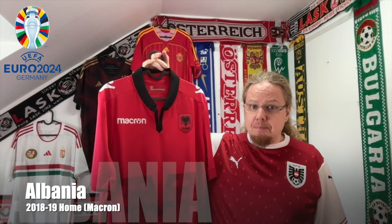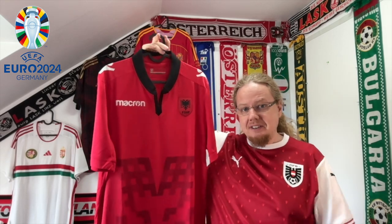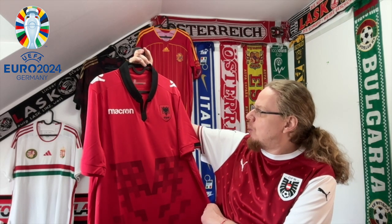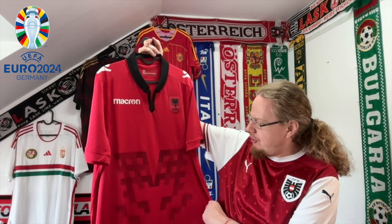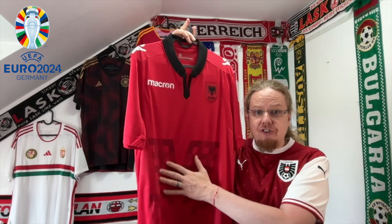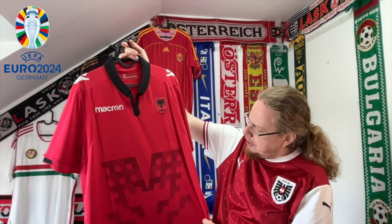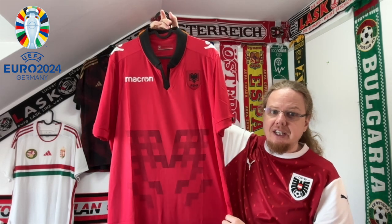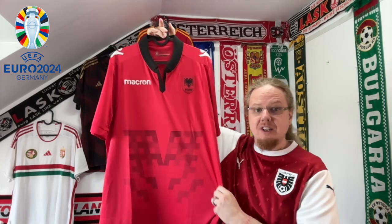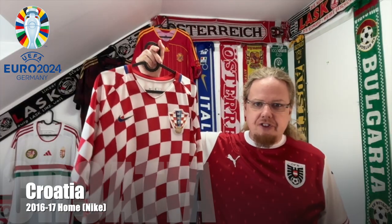Albania are surely the biggest outsiders in Group B, but they were the second seeds so there you go. I have this 2018 home jersey, which is quite interesting. I really love the way the color is done — the pattern based on the double eagle from the Albanian crest could have been a little less abstract so you could actually tell it's an eagle, but it's still quite an outstanding jersey.